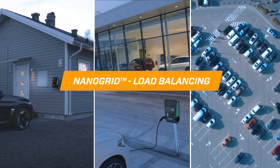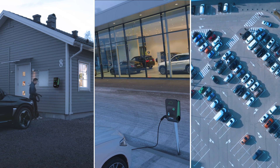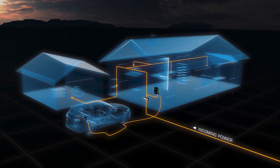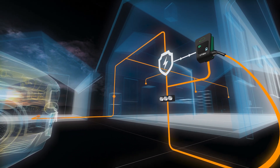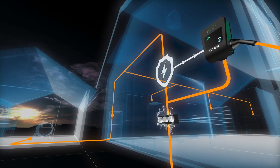NanoGrid comes in three different versions depending on your needs. With NanoGrid Home, you never have to worry about tripping the main fuse in the house. By installing an additional energy meter at the incoming mains that is in constant communication with the charger, charging can be automatically adjusted to eliminate the risk of overloading the system.